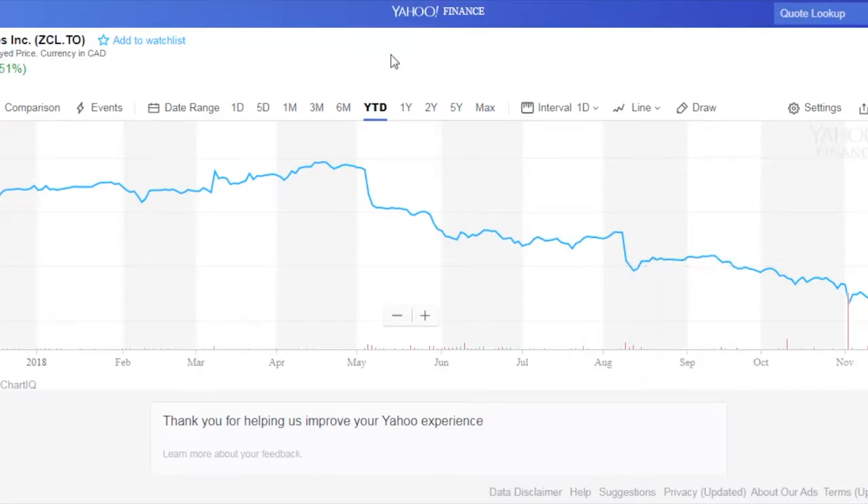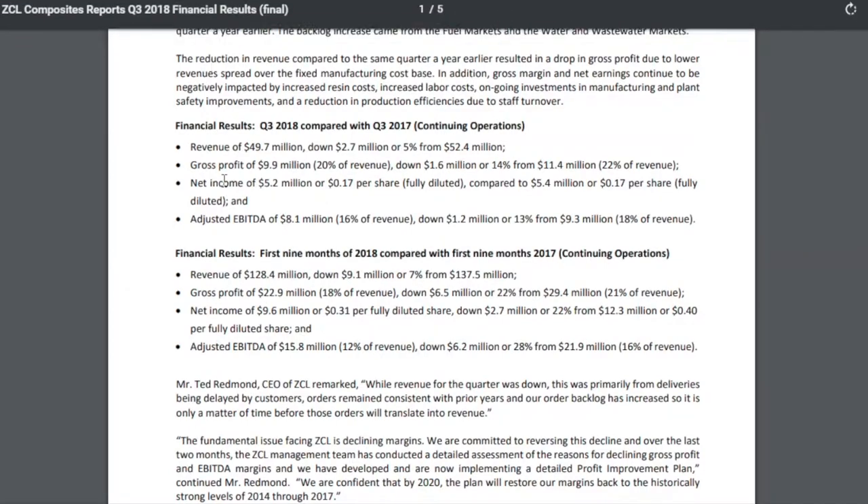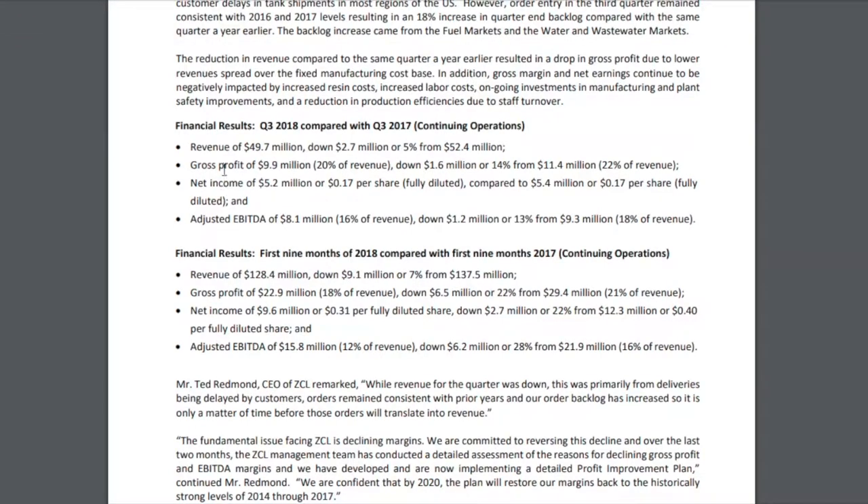Jumping into the Q3 release — the results weren't great. Revenue of $49.7 million was down 5%. Gross profit was down $1.6 million, or 14%, so a little more significant. Adjusted EBITDA was down about 13%. So results were broadly down across the board.